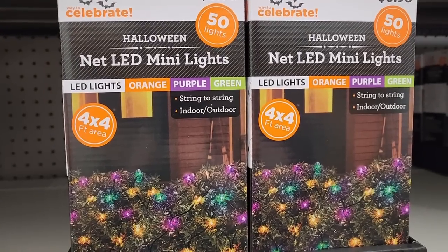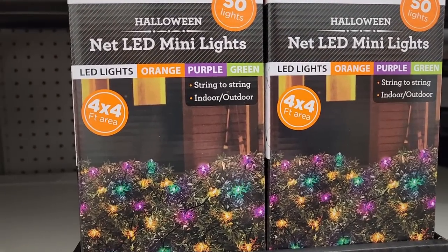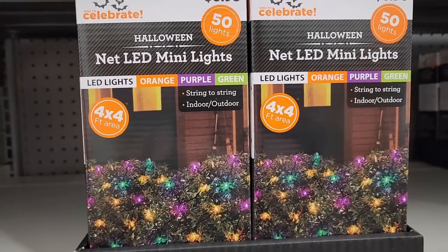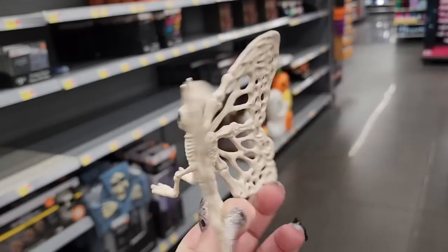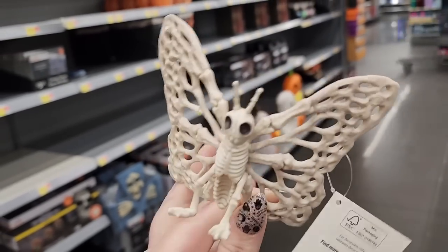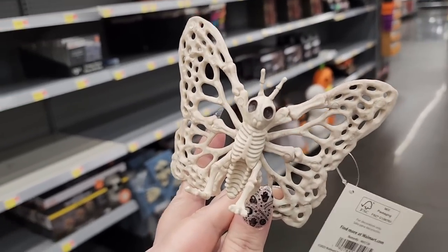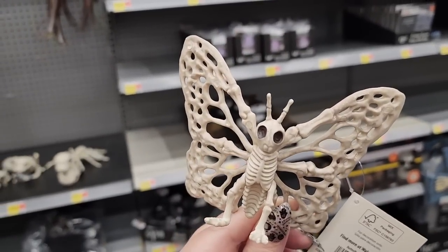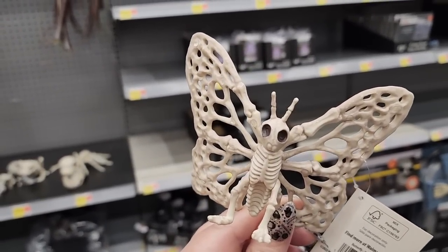These are fun. $7.00 — a four by four feet area. Really cute, looks like Mardi Gras. $4.00 for this tiny butterfly skeleton — I didn't know they had these. Butterflies with skeletons. Wait, what?